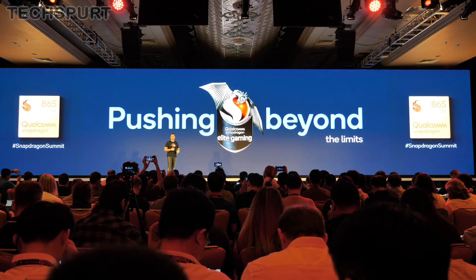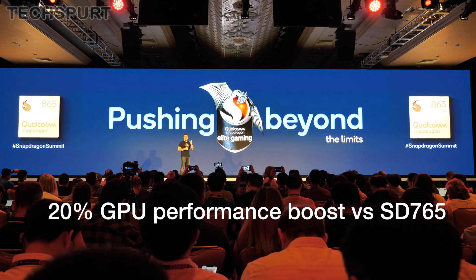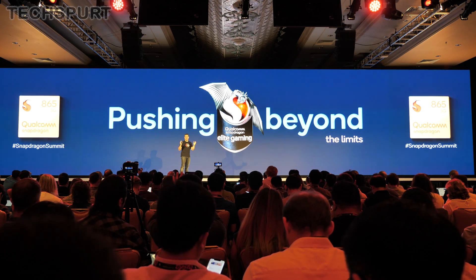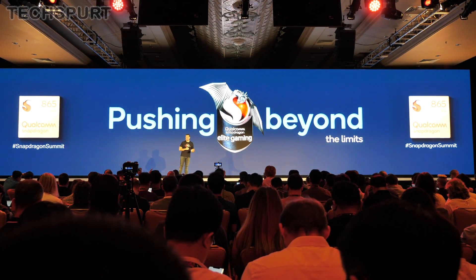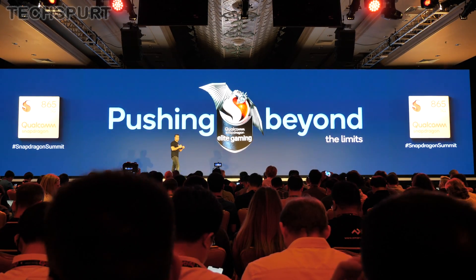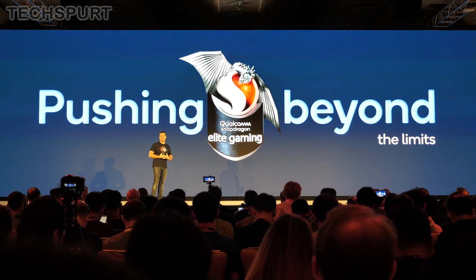Qualcomm also launched an alternative gaming version of the Snapdragon 765 chipset known as the Snapdragon 765G. This provides a boost to both the CPU and GPU grunt — from the Snapdragon 765 to the 765G, you get a 20% performance increase in the GPU. This once again provides support for 10-bit HDR gaming, just like the existing 730G, while also adding full support for a 120Hz gaming experience at Full HD resolution.